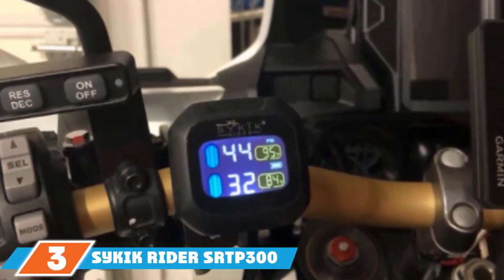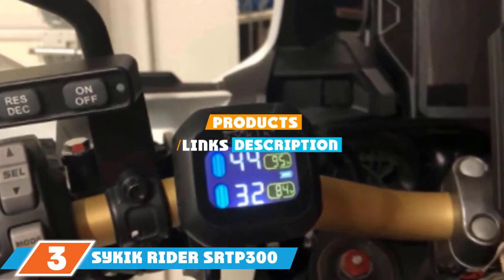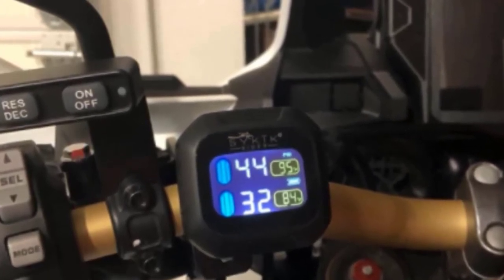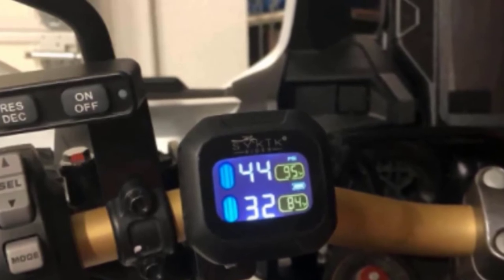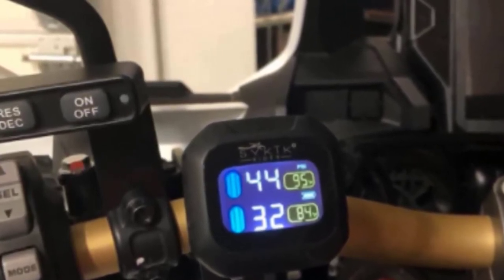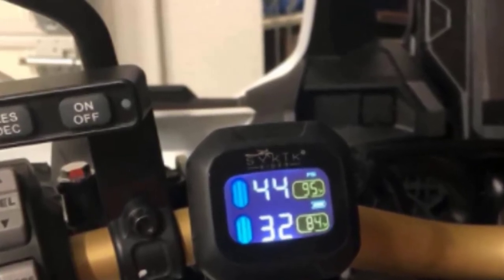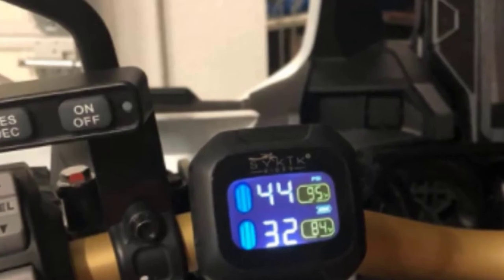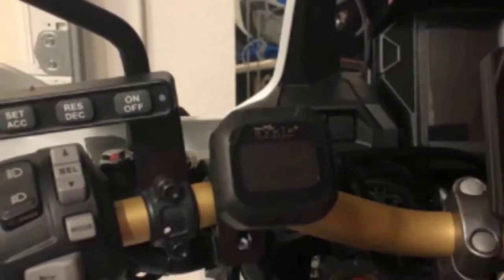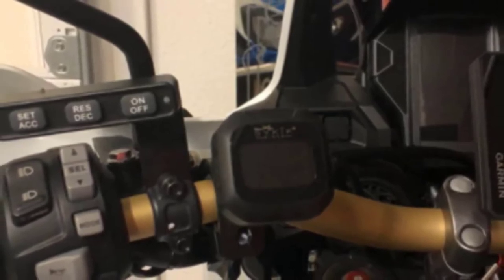The number 3 position is held by the Psychic Rider SRTP-300 Wireless Tire Pressure Monitoring System. It features a waterproof multi-color display, tire sensors, lock nuts, a lock nut tool, handlebar mount, a USB charging card, battery changing tool, and instructions. The monitor is 1.5 inches and the rechargeable battery lasts up to a year. The unit monitors PSI as well as temperature and is backed by a one-year warranty.